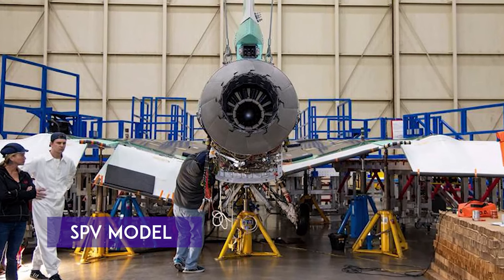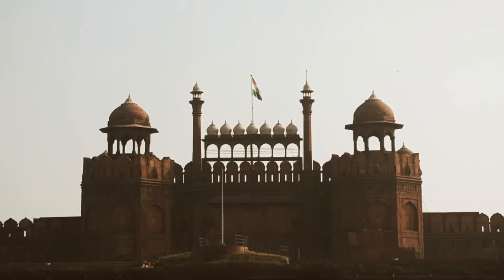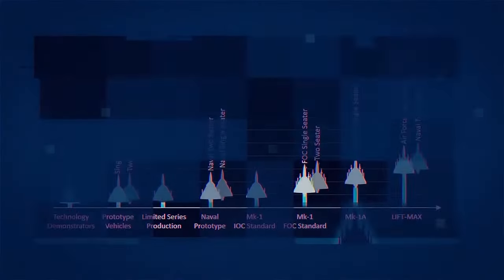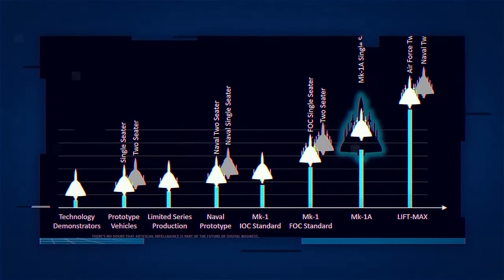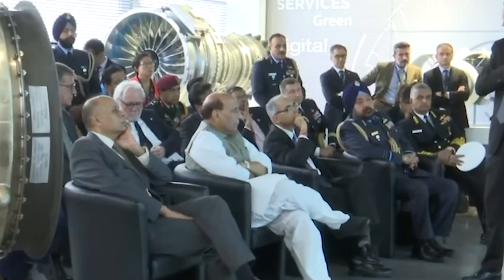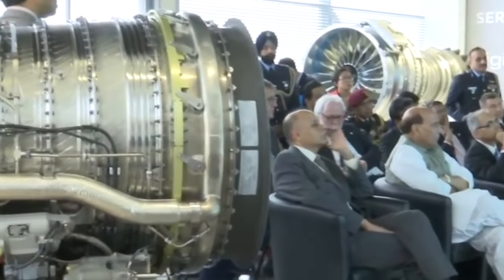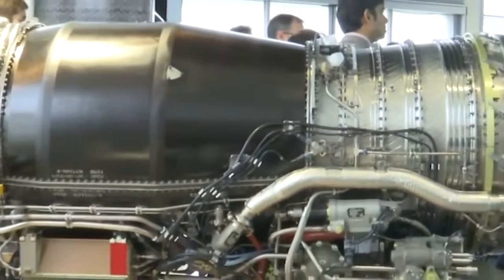Finally, there's the Special Purpose Vehicle, or SPV, model. The Ministry of Defense plans to execute the TED-BF project through this model, involving a new aerospace company with a majority stake held by private sector consortiums. Defense Minister Rajnath Singh visited Safran's facility in France and emphasized the advantages of co-development and co-production in India, including the potential for exporting to third countries.